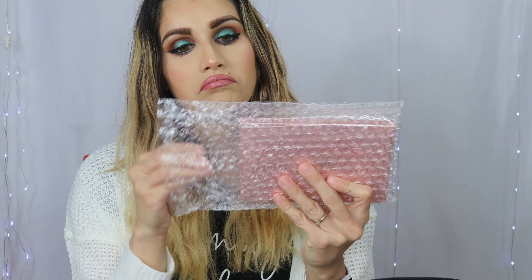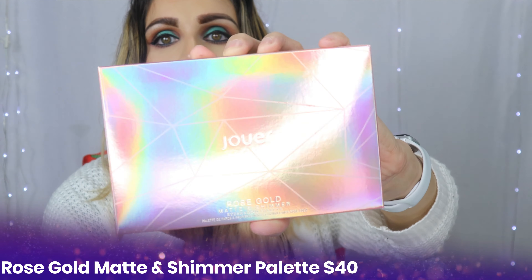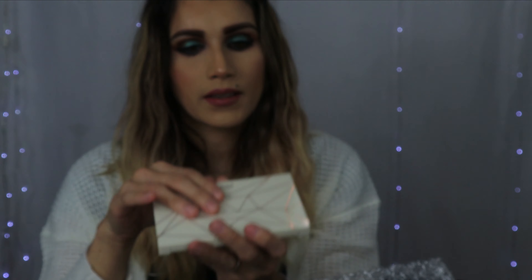It says it brings five full size items, but I want to see four items in here. The next thing that I see in here is a rose gold matte shimmer eyeshadow palette.